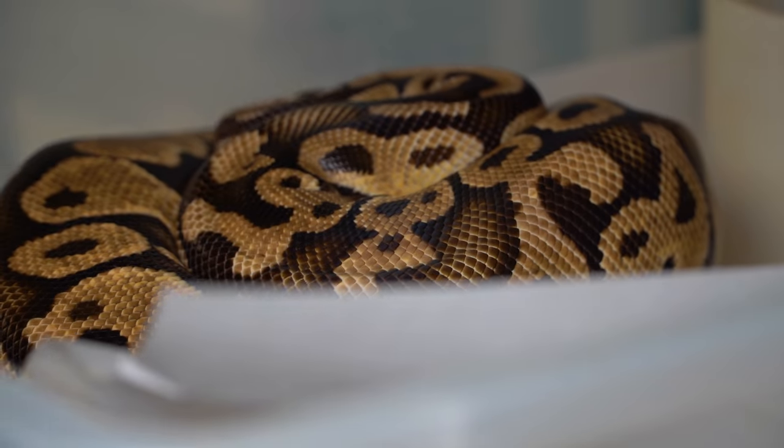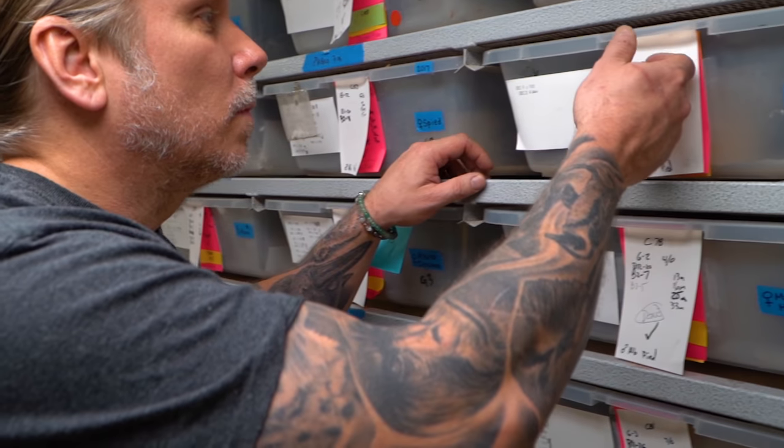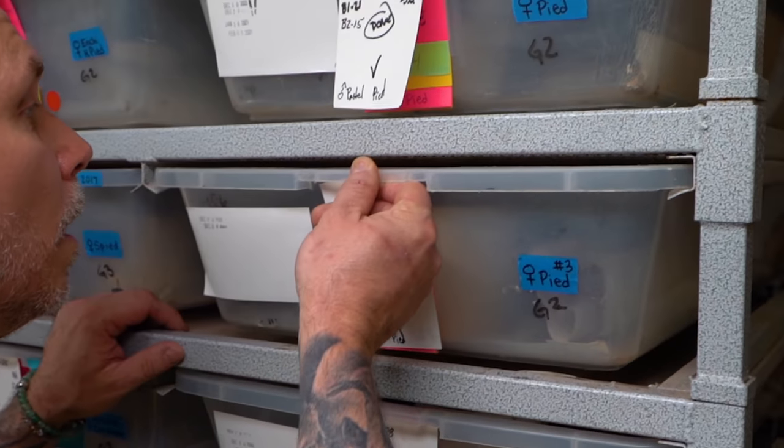But the truth is, you guys may remember this wasn't the girl I've been checking the last few days. It happened to be a piebald female. So my day really started this way — let's go ahead and rewind the tape. Olivia right here told me that there is a clutch of eggs, which brings us back to the beginning of this vlog.